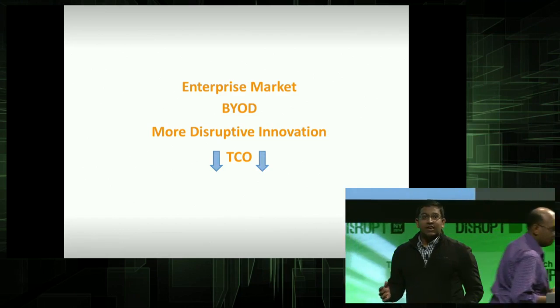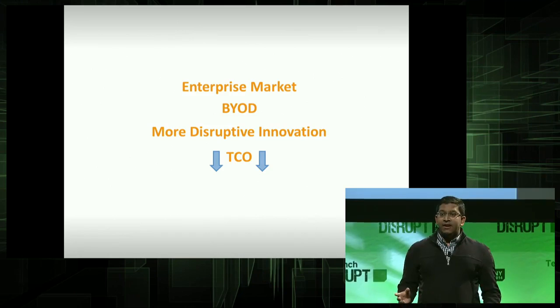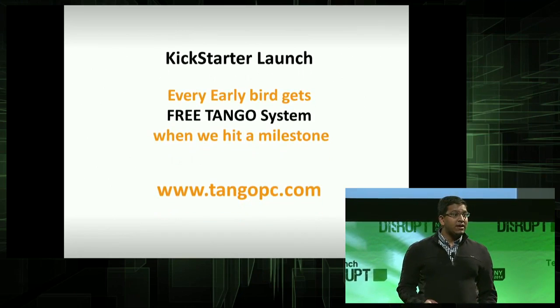We will be launching a Kickstarter campaign this weekend. Do not forget to reserve your Tango system. Every early bird will receive a free Tango system in the future. For more information and details, please visit tangopc.com. Thank you.